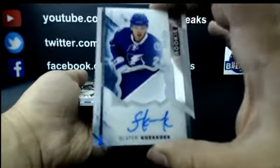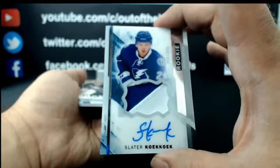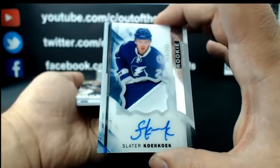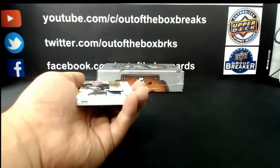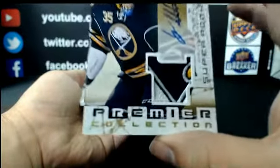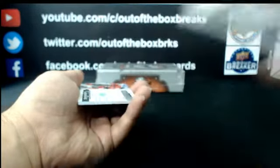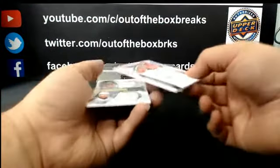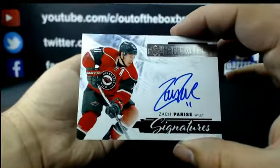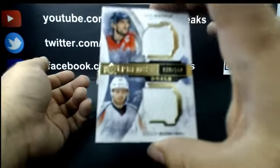Out of 375: Rookie Auto Patch, Slater Koekkoek for Tampa Bay. Number 6 out of 399: Super Rookie Gold Patch, Linus Ullmark — nice patch for the Buffalo Sabres. For the Minnesota Wild: Premier Signature, Zach Parise. And for Washington out of 149: Dual Jersey, Ovechkin and Kuznetsov.